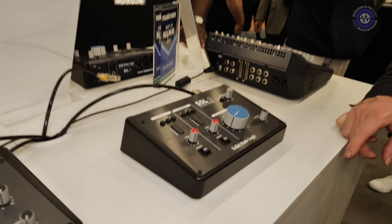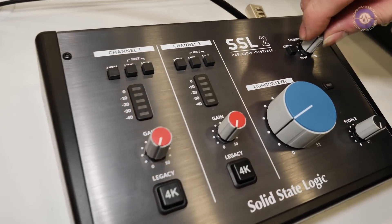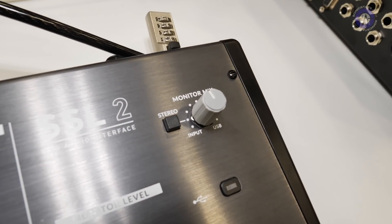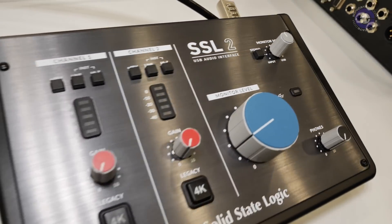There's also comprehensive switching and the all-important 'more me / less me' monitoring control. The interface is class compliant on Mac, and on Windows a dedicated ASIO driver is provided from the SSL website.